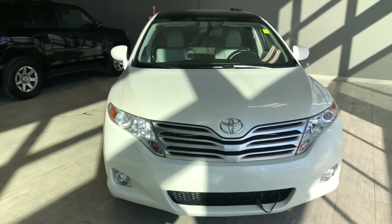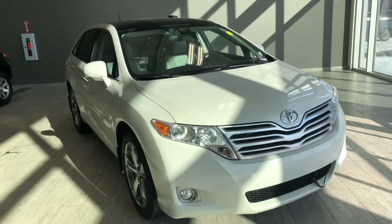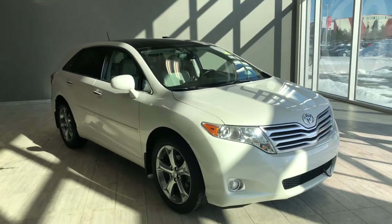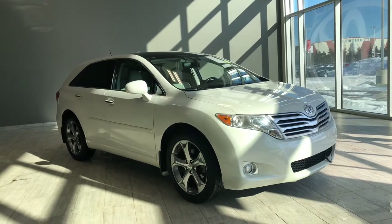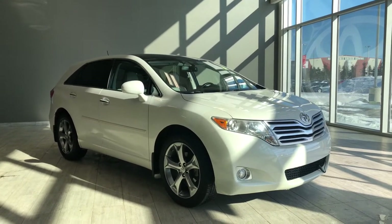Taking one last look at our Toyota Venza, some of the great interior features include driver and passenger heated seats, dual moonroof, push-to-start, and navigation. There's still a lot more I didn't get a chance to show you, so why don't you come on down and take it for a test drive. We're located here at Toyota Northwest Edmonton on the corner of 137th Avenue and Winterburn Trail. Thank you for watching — my name is Christian, and as always, drive safe.